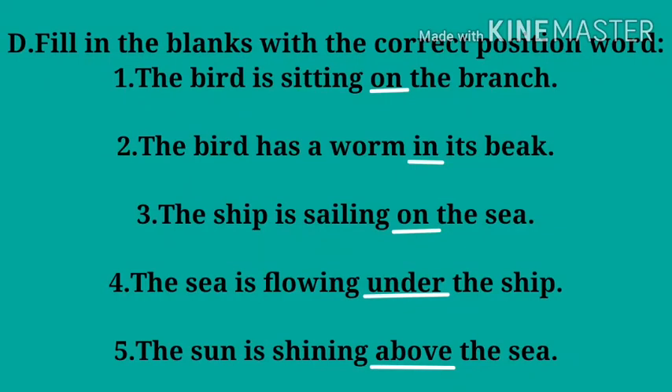Next is filling the blanks with the correct position word. Number one: the bird is sitting ___ the branch — answer: 'on'. Number two: the bird has a worm ___ its beak — answer: 'in'.